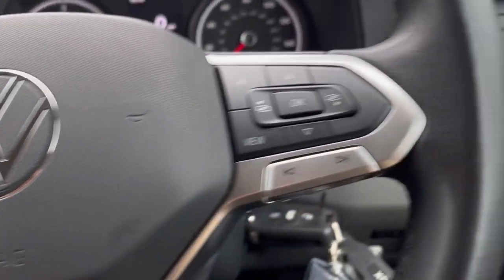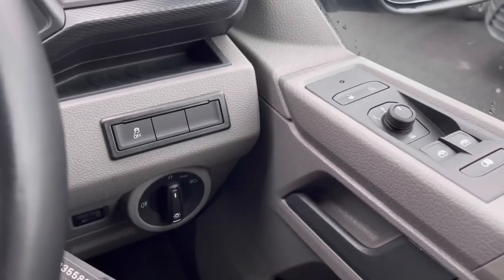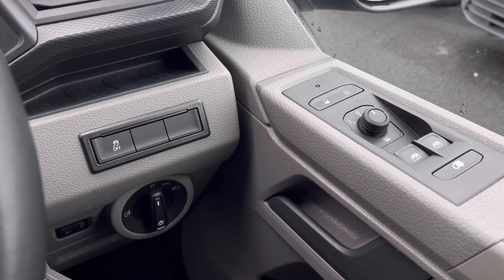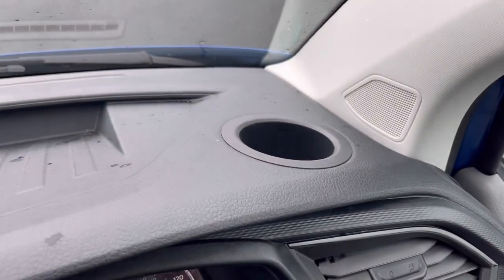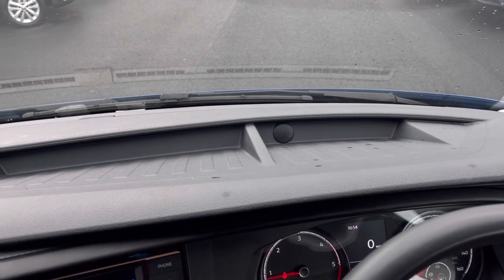Making our way inside the vehicle, you'll notice the multifunction steering wheel has a nice leather grip. We have our headlights ensuring they're always on at the correct times, alongside the window controls on the driver's door handle. Just above the steering wheel we have a cup holder and plenty of storage space.